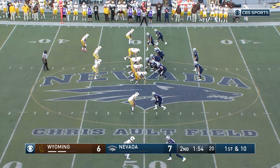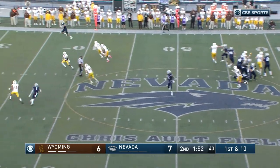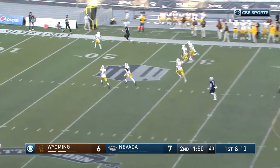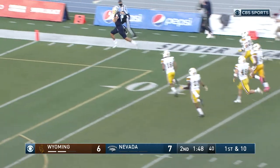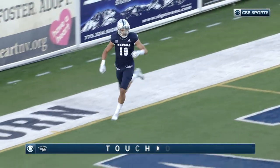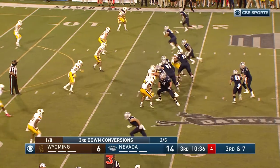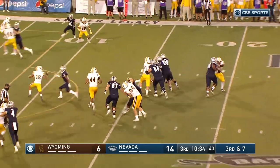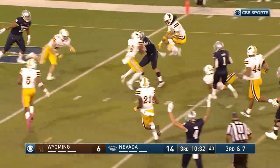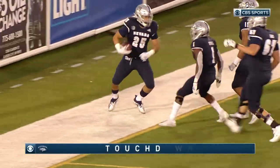Strong man wide open. Caught there along the sideline and into the end zone — Cole Turner. Nevada finally gets those points. Avery Morrow's got the first down to the five and he's in — touchdown, Nevada. Morrow, the freshman.